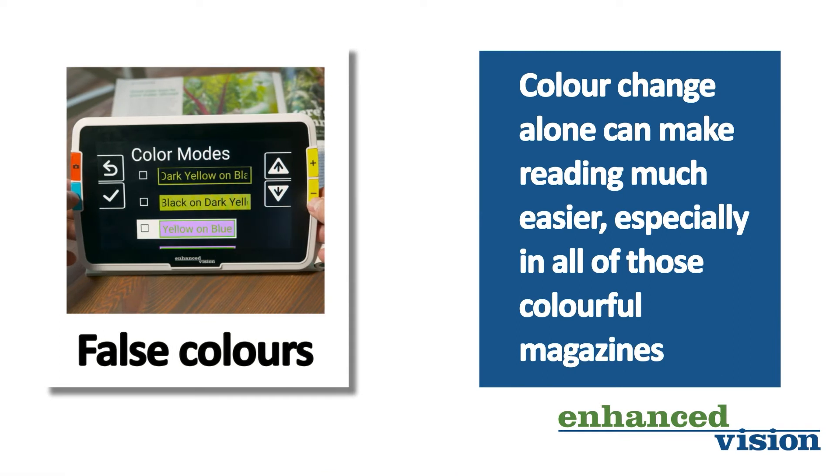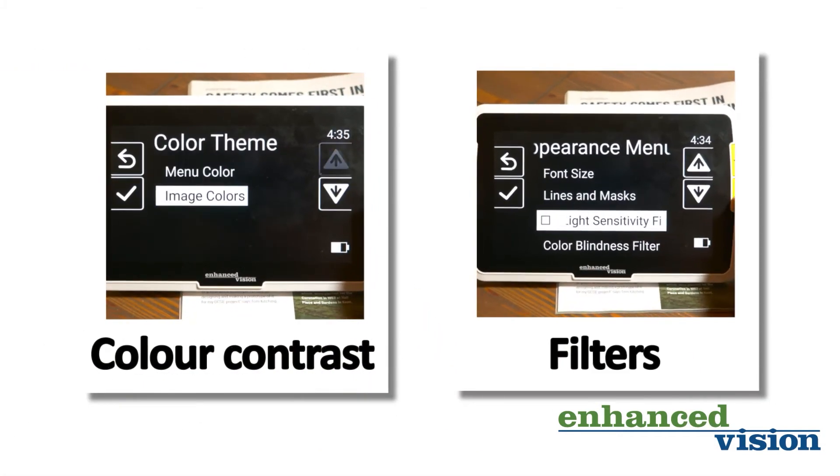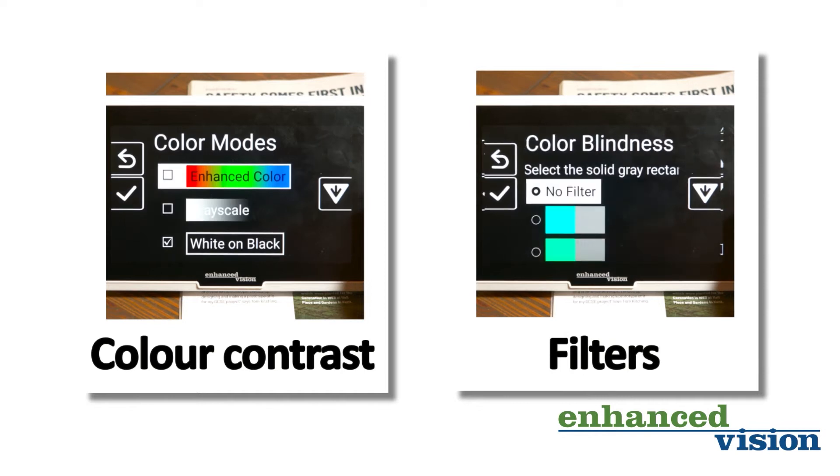False colours — colour change alone can make reading much easier, especially in all of those colourful magazines. Dynamic colour contrast and filters allow you to compensate for different forms of colour blindness.